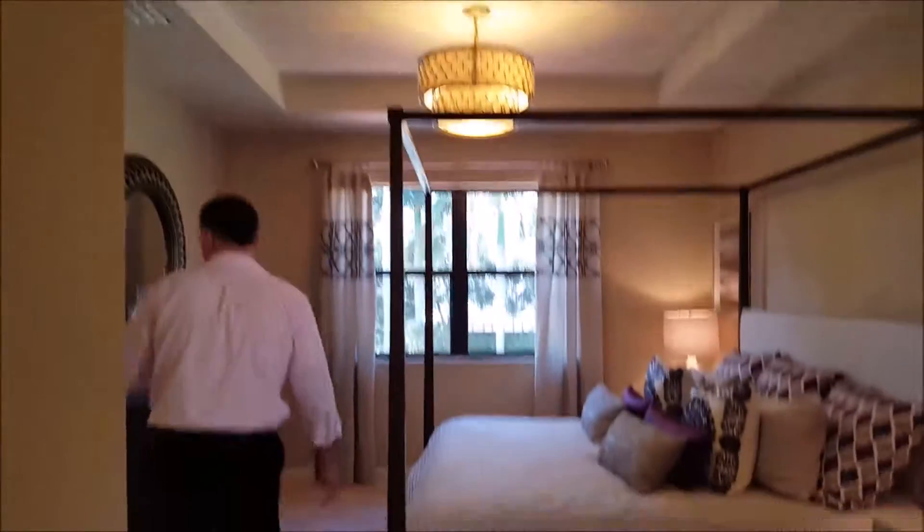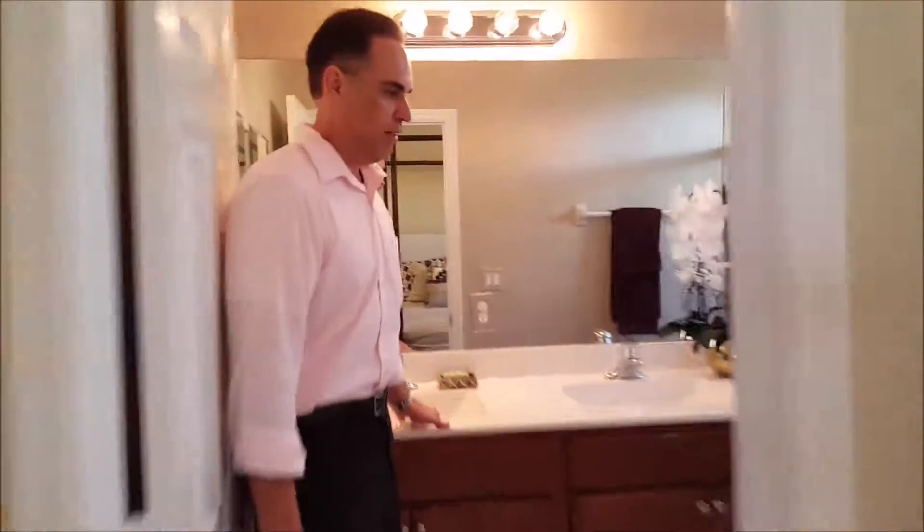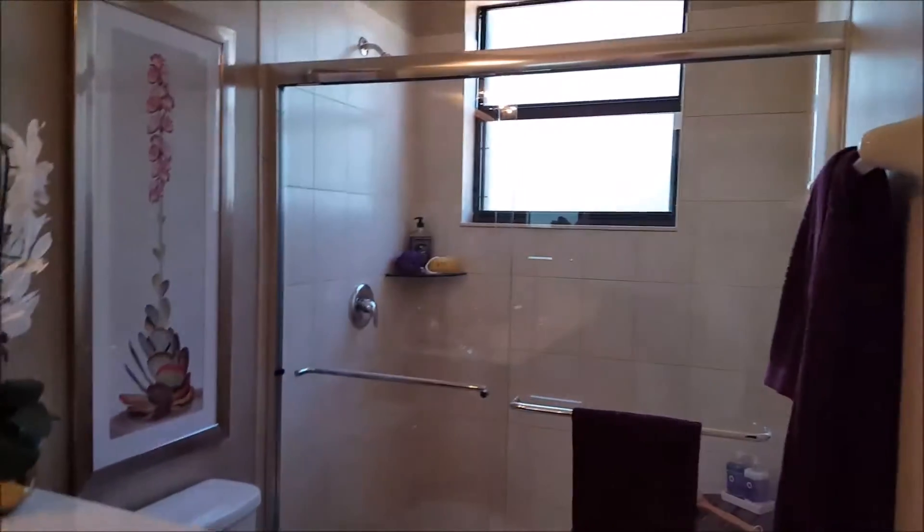This is your master bedroom with beautiful tray ceilings, a double vanity in the bathroom, and an open shower.